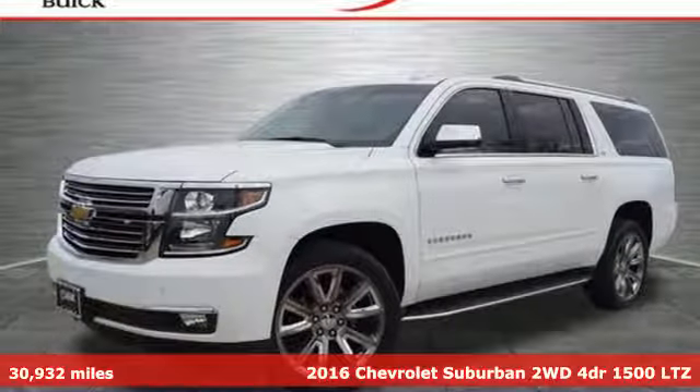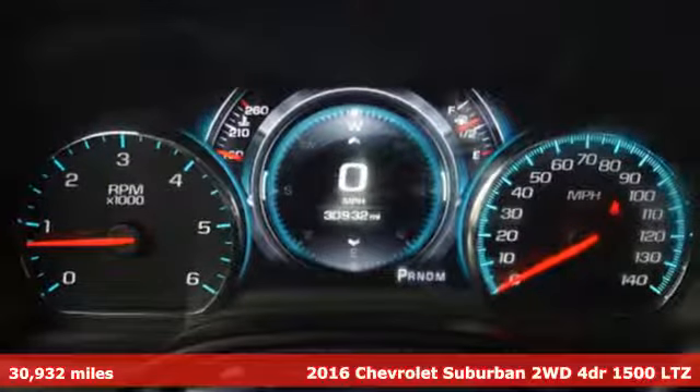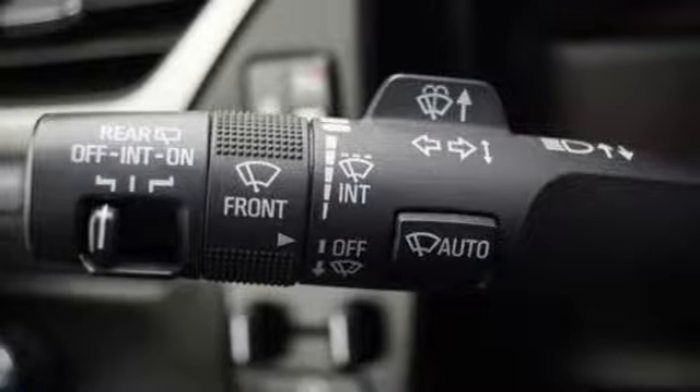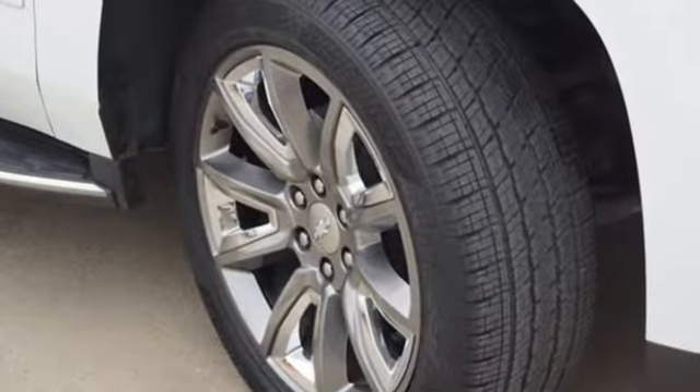It's a 2016 Chevrolet Suburban. The Suburban has dominated the road since 1935. This model continues the tradition with the power, efficiency, and adaptability you'd expect. It boasts an impressive list of features like these.